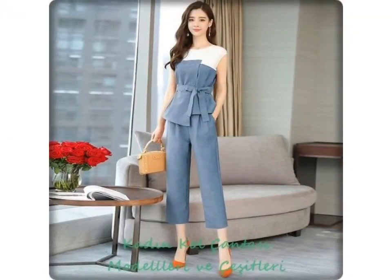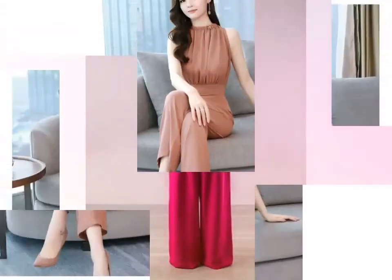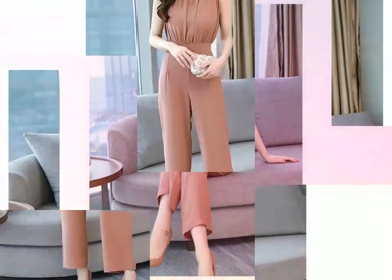I hope friends you like these ideas. For more beautiful and different ideas, watch the video till the end. You can easily watch different ideas and different dress designs from this video.